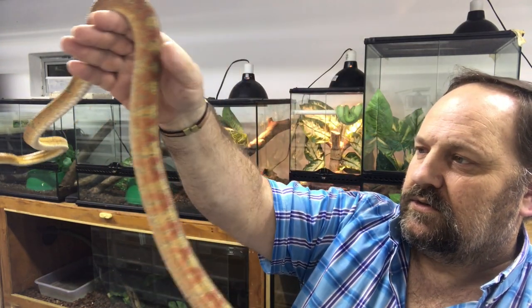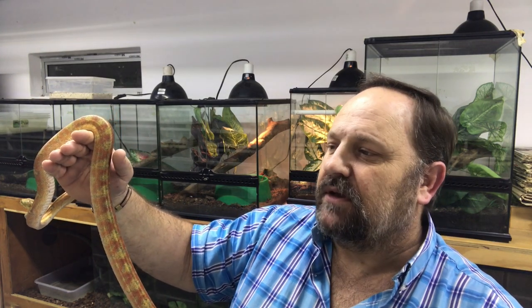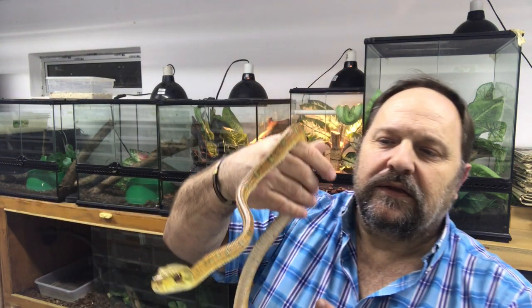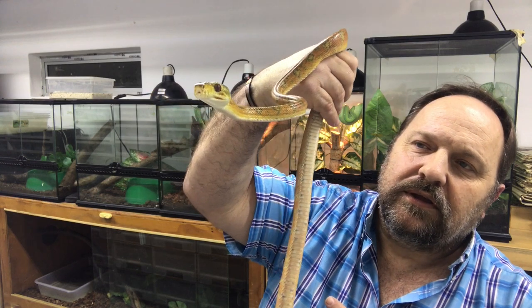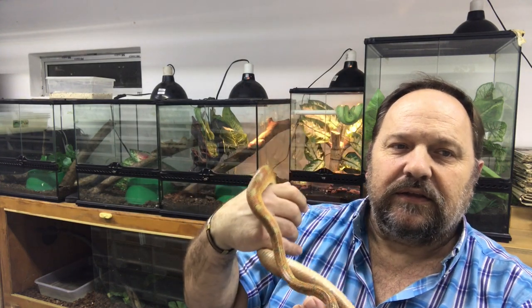In South Africa, Amazon tree boas mate from September, which is the beginning of spring. They mate through September to December, and then generally we can start expecting babies from the end of February into March, which is just before autumn. So they mate in springtime and the babies arrive just into autumn. As I said earlier, they prefer moving laterally — left and right — as opposed to up and down. If you give them lots of space to crawl around, they'll settle very quickly.